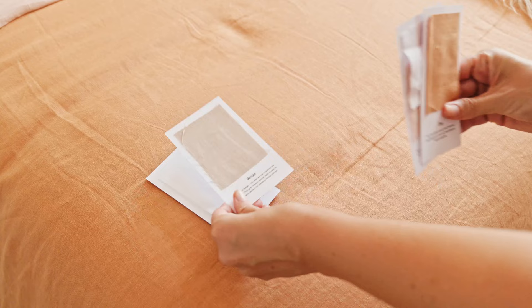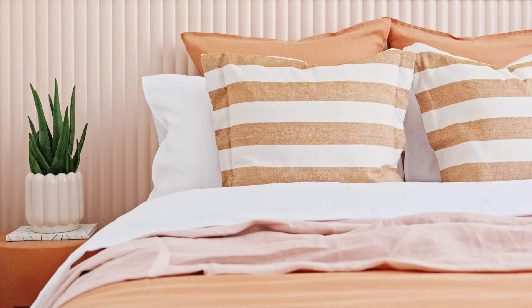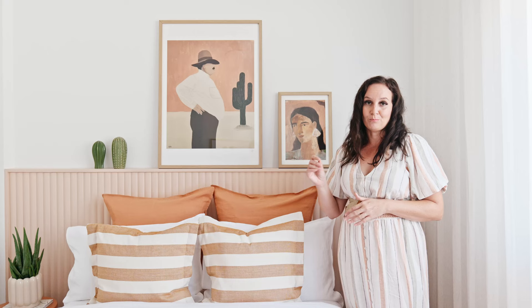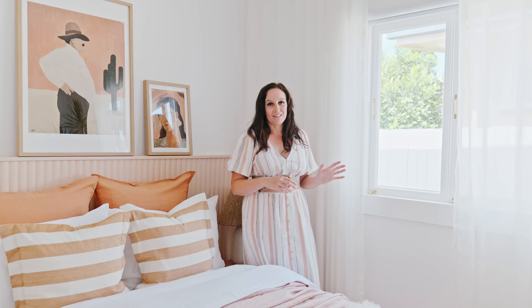I ordered all of our bedding through the Sheet Society. I first ordered some samples to make sure I was getting exactly the right colors, because I'm super particular about color. We've gone with clay, blush, and white, mixed all together, and they just work so beautifully. The bed base is from Life Interiors — it's a blue clay fabric and it is stunning.